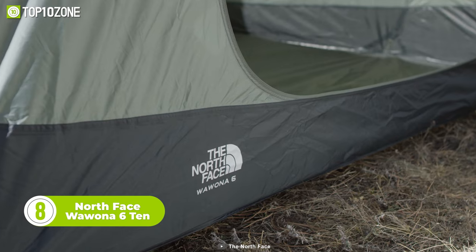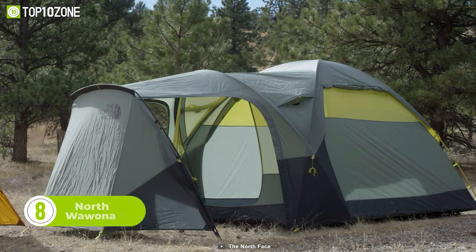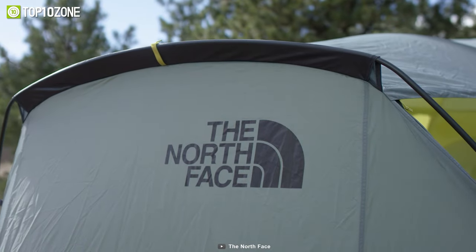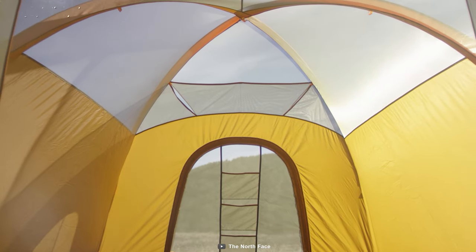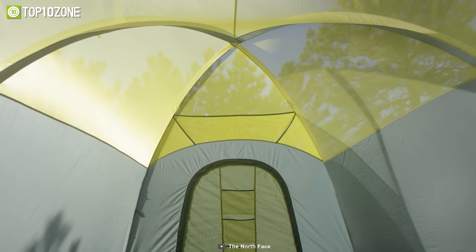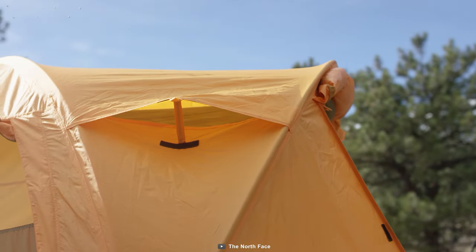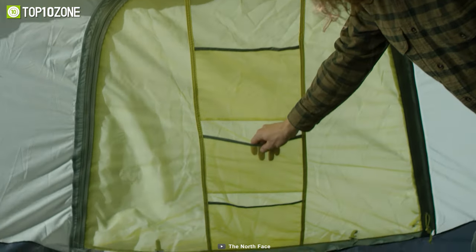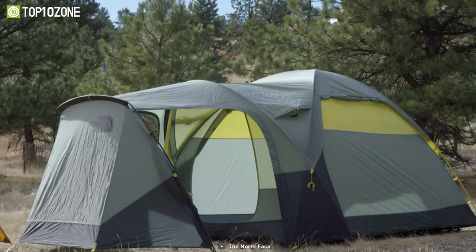Regarding outdoor gear, North Face is a brand that you can rely upon without a second thought, and the Wawona 6 tent is no exception. Named after the iconic Redwood, this 6-person tent features double wall construction that doesn't compromise on comfort. It has a large mesh front door for ventilation and a large interior height that lets you stand comfortably or sit in chairs inside. The tent comes with 750D polyester material with 1200mm PU coating, so you will stay bone dry even in the wettest weather. You can use the large vestibules to store gear or as an additional sitting area. Overall, the North Face Wawona 6 tent is the perfect choice for a family of 6.